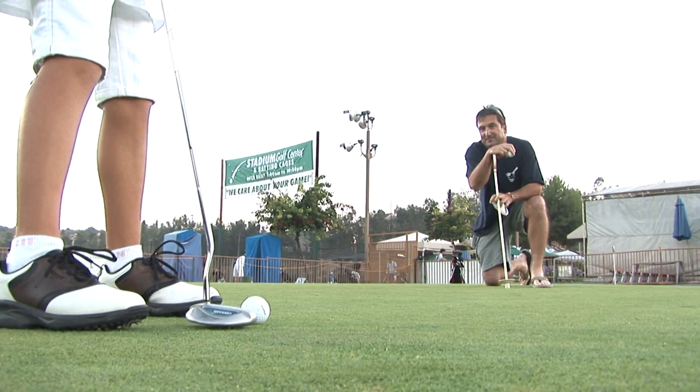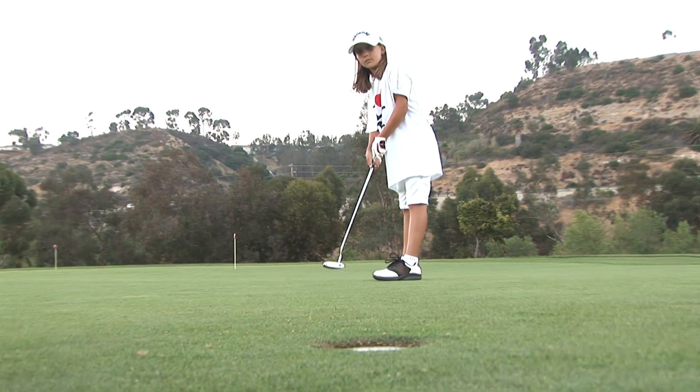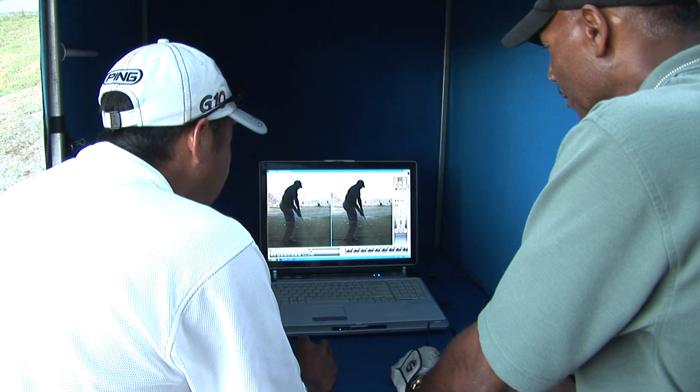My friends come down here with the kids, I come down with them, we have a great time. They have a professional here that can actually give them lessons and look at their stroke and their pitching style and help them out. So that's pretty cool.